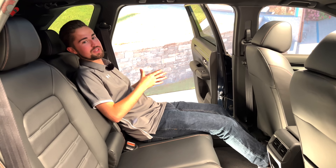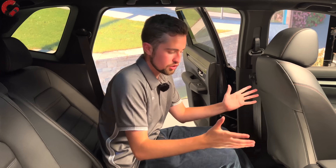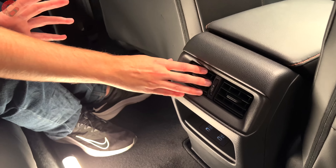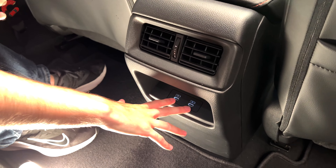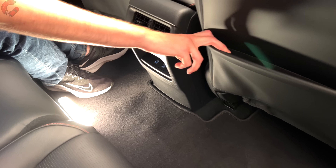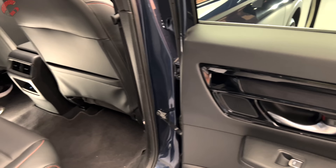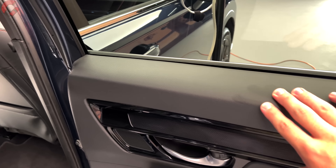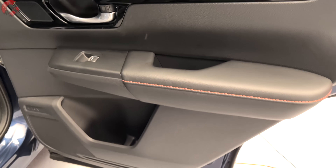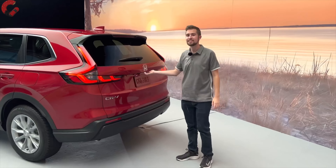The rear seat is incredibly comfortable for this segment. In terms of rear features, there are rear vents, two USB Type-C ports to keep devices charged, and a map pocket. Looking at the rear door trim, materials follow through with hard touch along the top, gloss black accents, leather on the armrest, an automatic window, and bottle storage at the bottom. Now moving over to the EX trim level to look at the cargo area — the traditional gas-powered models are slightly larger than the hybrid models.